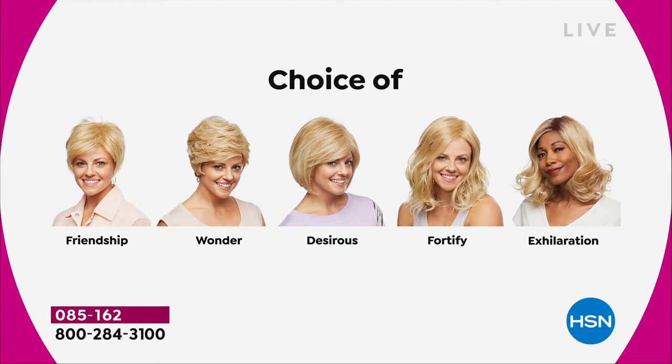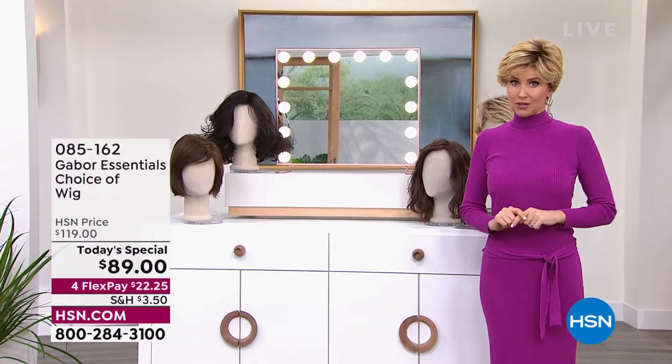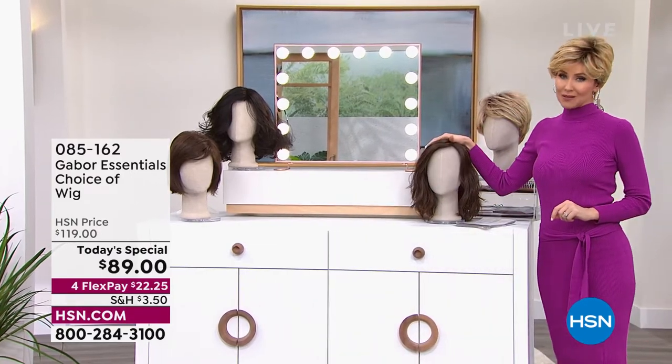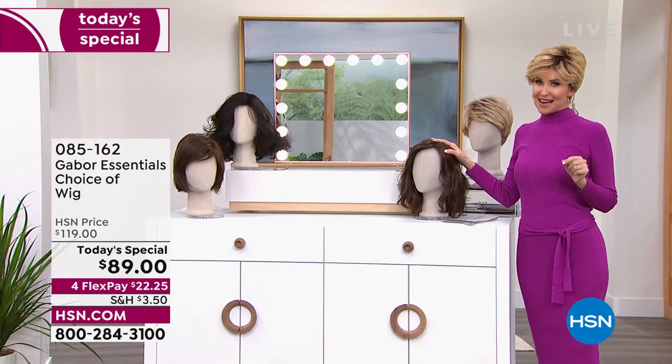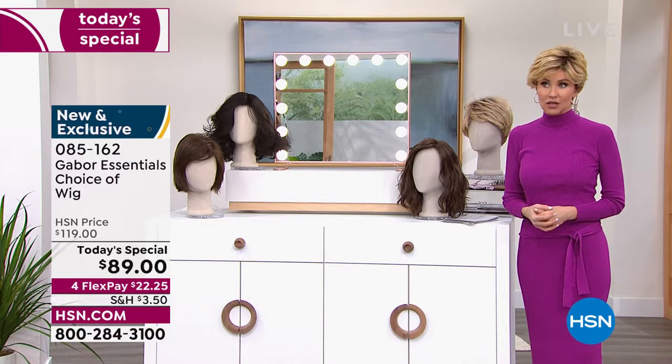Your hair always looks fantastic and you get to try your choice. The Desirous is this really cute little razor cut bob — wait until you see it. Then the Fortify — I knew it was going to be the most popular. It's just past midnight here on the East Coast and that Fortify will definitely be the first to go. As you're watching right now, this is your permission to take care of yourself, to feel great about the way your hair looks.